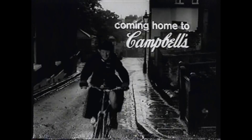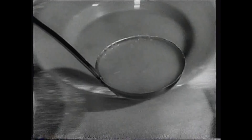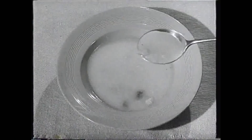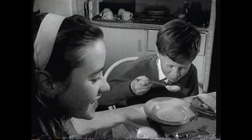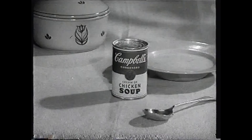Coming home to Campbell's. That means he's coming home to lunch with soup made the Campbell way. Today, Campbell's Cream of Chicken Soup made with cream. Soup full of good nourishing food. Now I can get Campbell's soups — we have soup for lunch most every day. You give them more goodness with Campbell's soups.